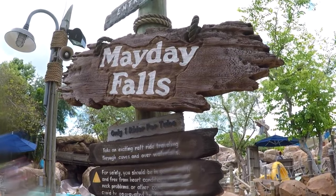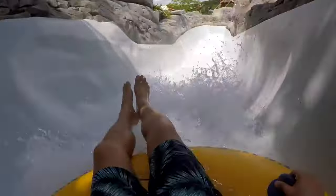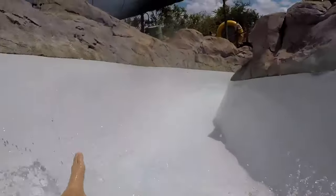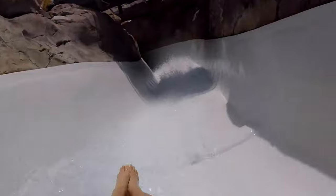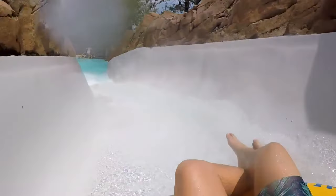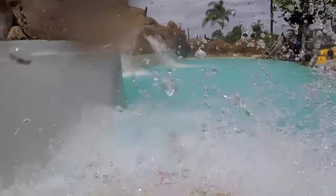Next is Mayday Falls, which is a much more intense single rider tube slide and the highest and longest attraction in the park. You will swerve through caves, go under rustic wooden bridges and speed past crashing waterfalls, all before hitting the final splashdown. This is one of the most exciting slides in all of Typhoon Lagoon.